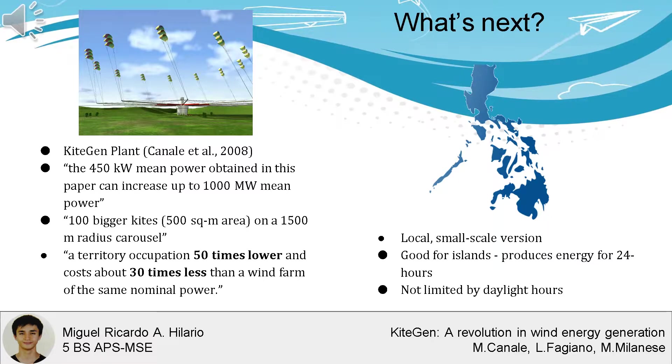A local version can be developed in the Philippines, where our islands can serve as ideal windy locations. The kite's operating hours are not limited by daylight hours either, providing reliable power to Filipinos.